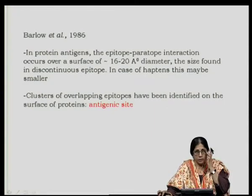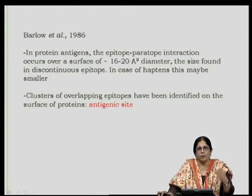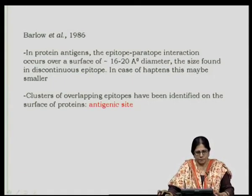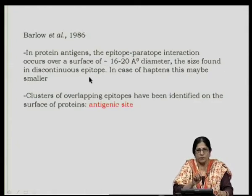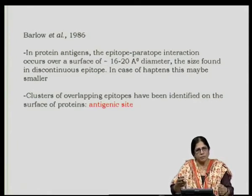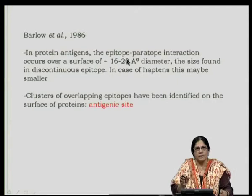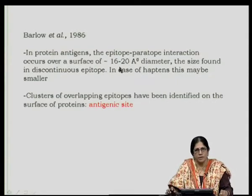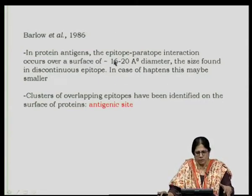In protein antigens, the epitope-paratope interaction occurs over a surface of 16 to 20 Ångströms in diameter — the size found in discontinuous epitopes. When identifying or designing synthetic peptides corresponding to a particular protein, one should look at a size covering at least 16 to 20 Ångströms. For smaller molecules like haptens this may be smaller, but with globular proteins it would generally be 16 to 20 Ångströms.